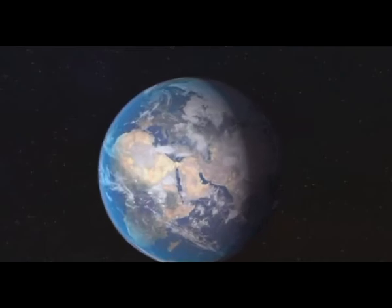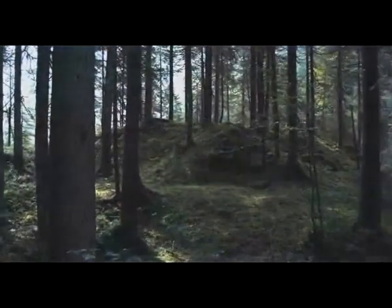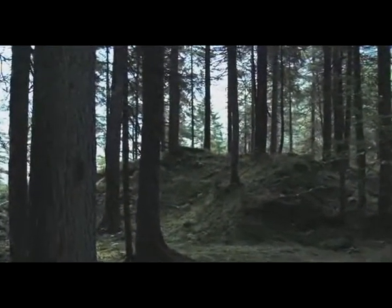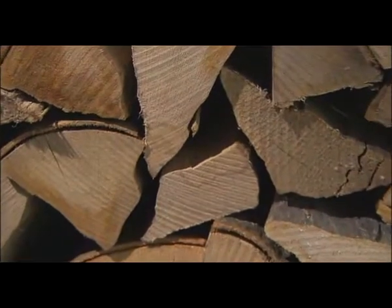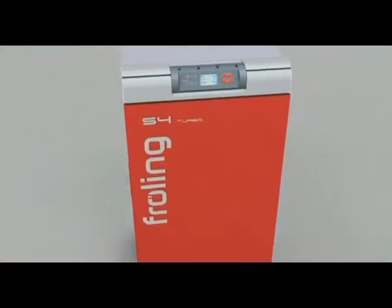At some point, oil and gas will run out. That's a fact. At the same time, however, the world's energy requirements are spiraling, which means renewable fuels such as wood are gaining huge importance again. Fröling recognized this trend at an early stage and has developed the new S4 turbo firewood boiler.